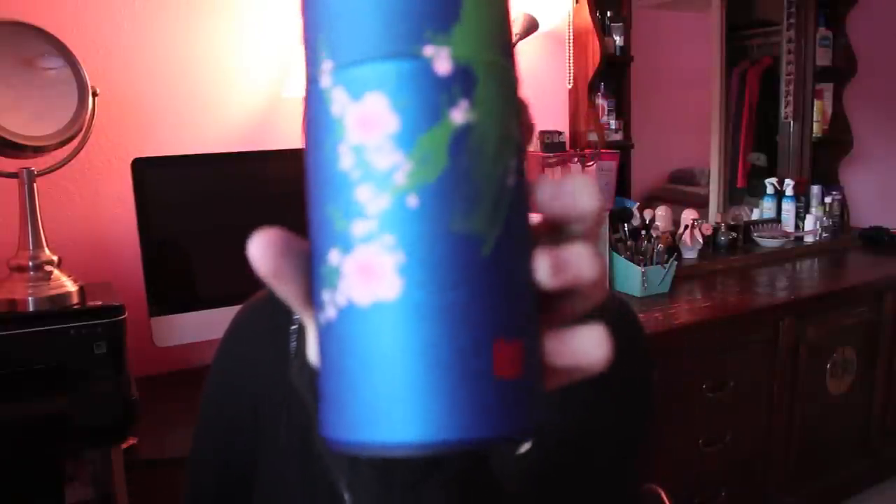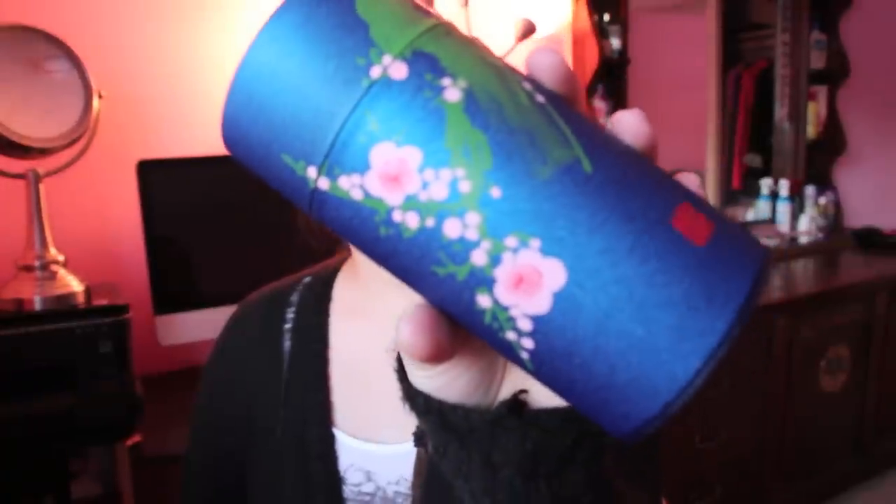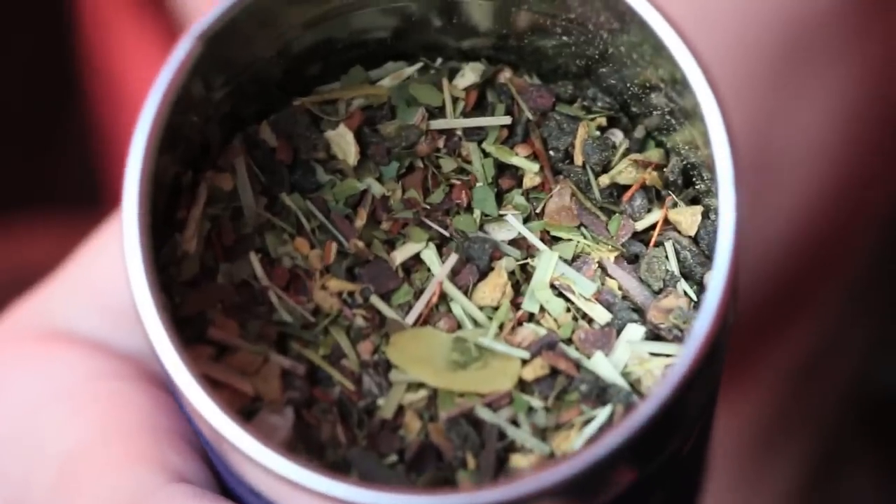I got some Teavana tea and I think the packaging is super cute — it looks like Japanese art. I got chai oolong Maharaja, chai oolong, and samurai chai mate. I love this tea so much. I really like chai tea, oolong tea, green tea — I like the spicy, weird, yummy teas. It looks so yummy and smells yummy too. I'm excited to drink some tomorrow morning.